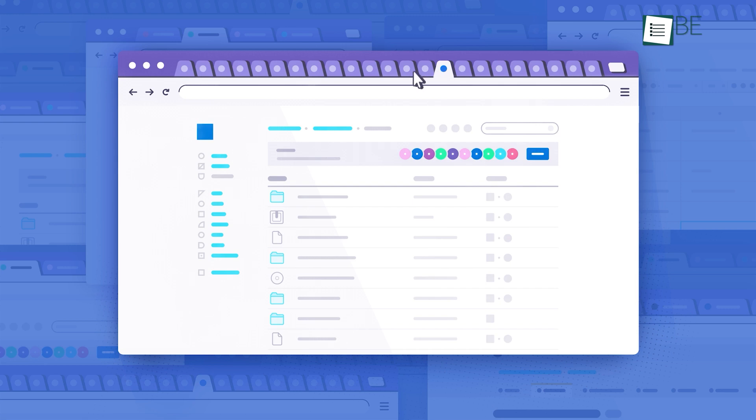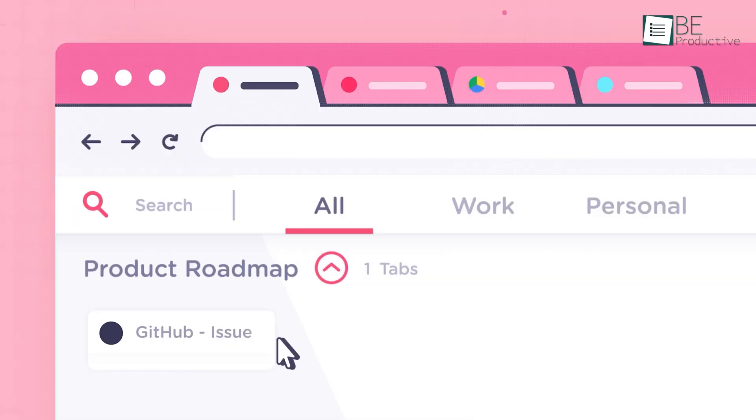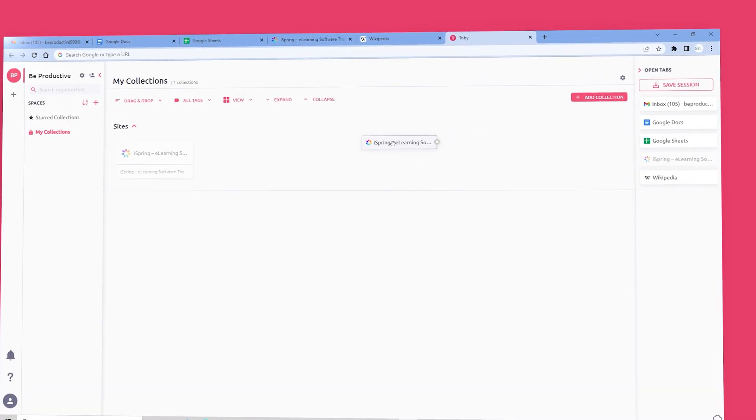It's easier to get lost when you're opening too many tabs in Chrome. So it would be nicer if you could gather and organize all those tabs in a single place. That's where Tobii comes in. It shows all the open tabs on the right side of the screen that you can drag and drop into different collections.